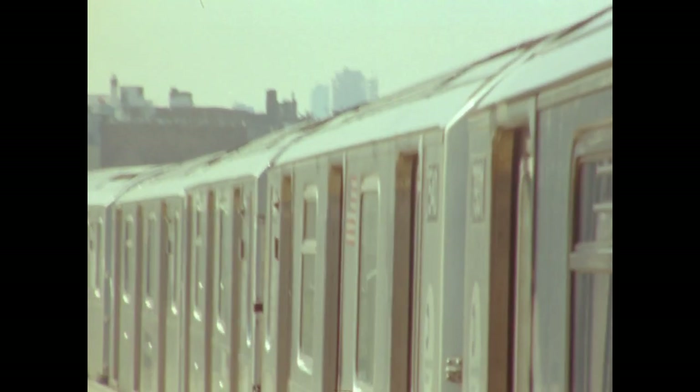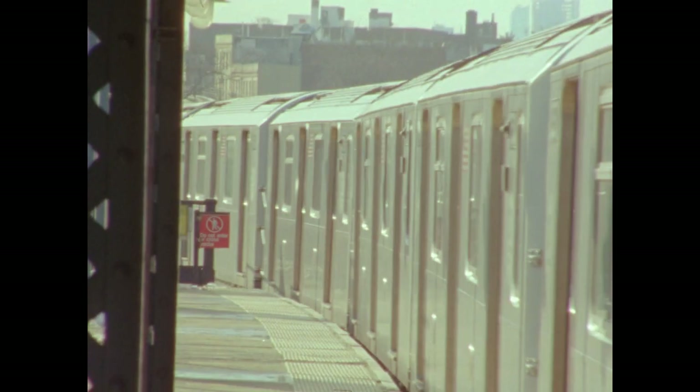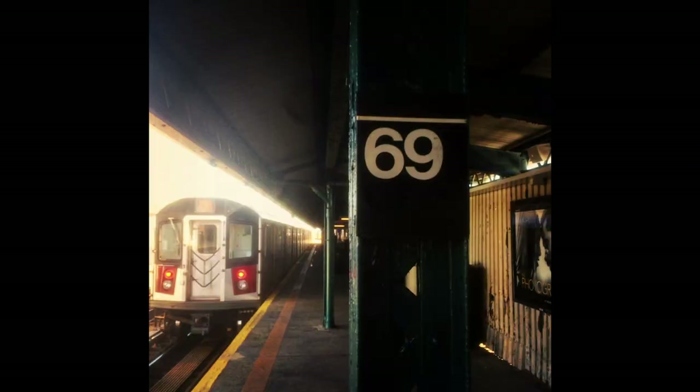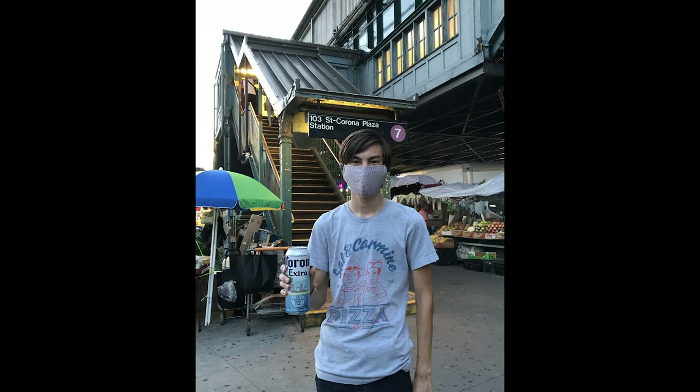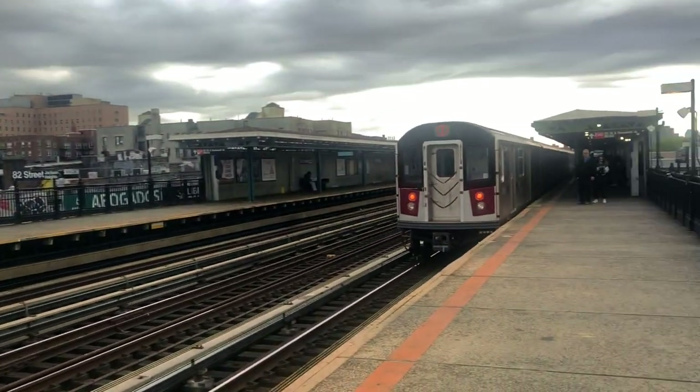The 7 was the line with the most structurally deficient components. The other five stations were 61st Street, 69th Street, 103rd Street, 111th Street, and — would you look at that — 82nd Street.